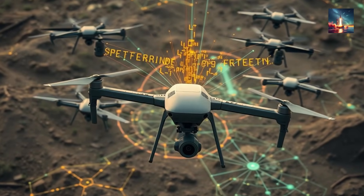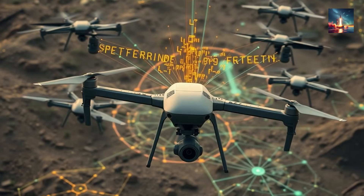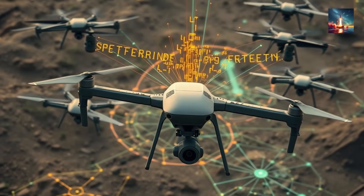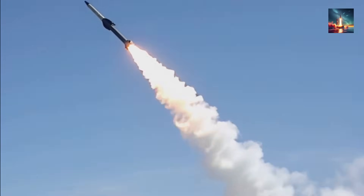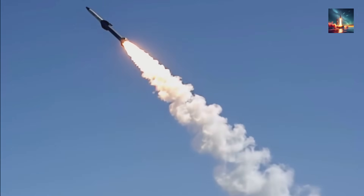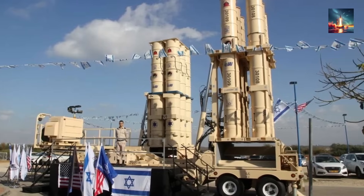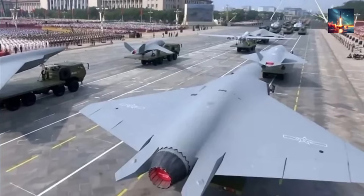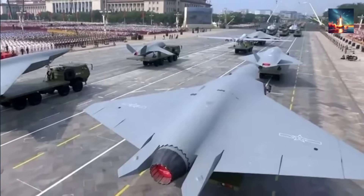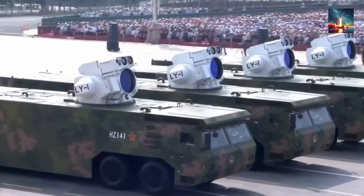Cheap drones are the new artillery. A $20,000 quadcopter can carry a mortar shell, cripple a tank, or even shut down an airport. Cruise missiles cost more, sure, but they still drastically undercut the million-dollar interceptors we're forced to fire back. The math is brutal — attackers bleed budgets dry while their hardware multiplies like mosquitoes. Add hypersonic glide vehicles that outrun sound by a factor of five, and suddenly legacy air defense looks like a musket against a machine gun.